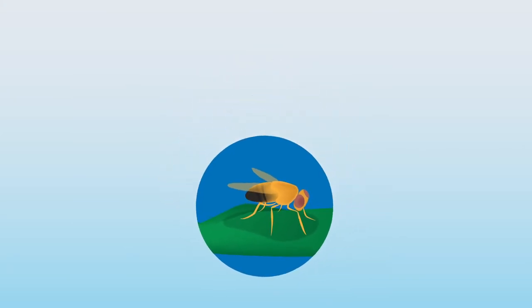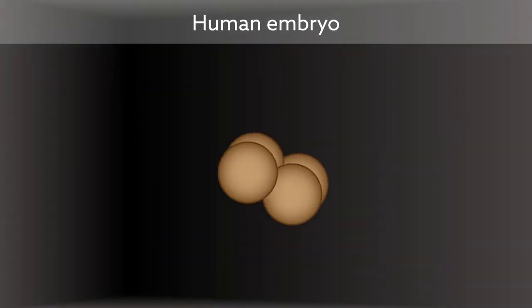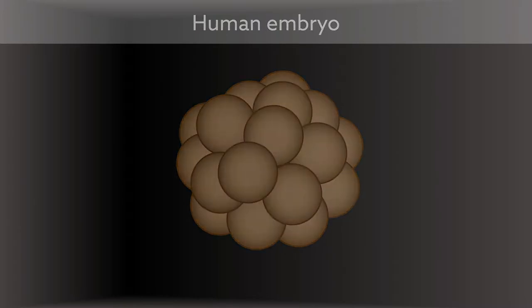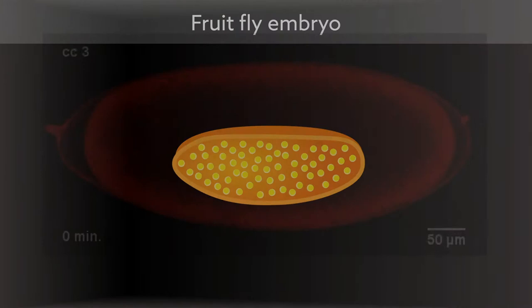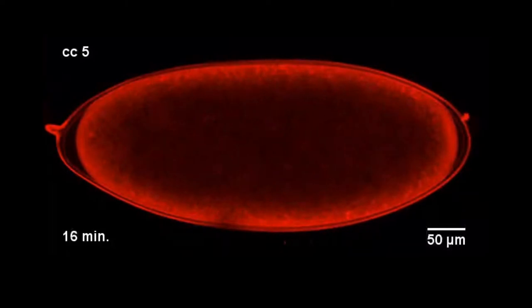Like a symphony, the earliest moments of life play out with incredible precision. Take the fruit fly embryo: unlike a human embryo, where a single cell becomes many through repeated rounds of cell division, the early embryo of the fruit fly starts as a single nucleus that divides into thousands of nuclei, all within the same cell. During these divisions, the nuclei must navigate through the embryo to highly specific locations.